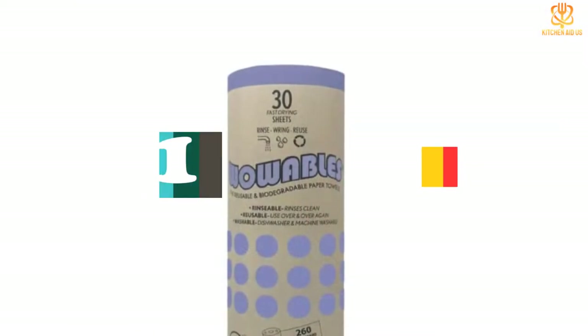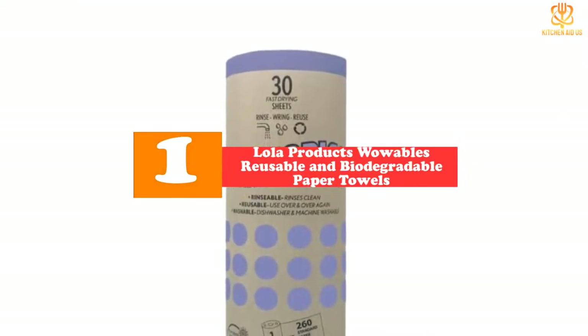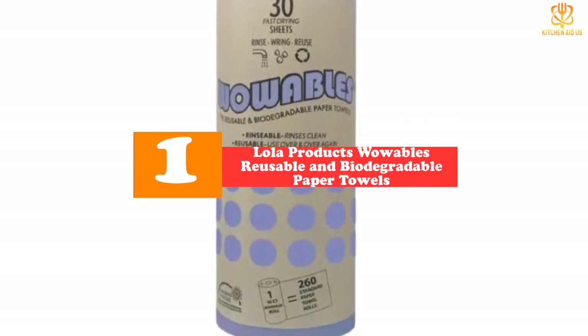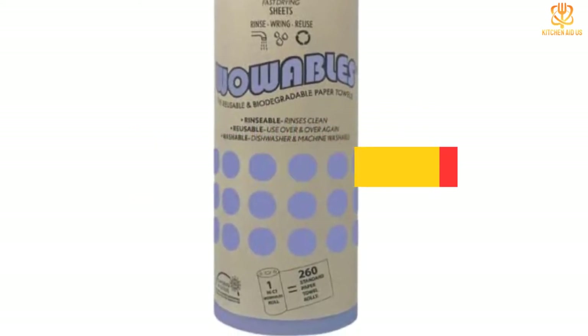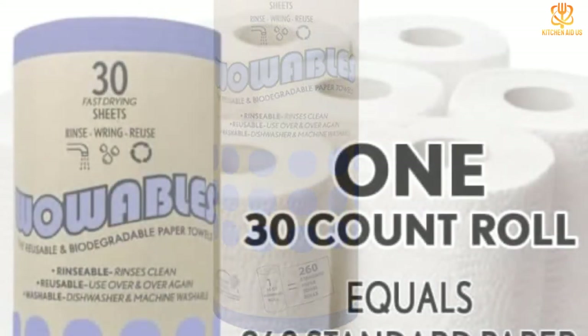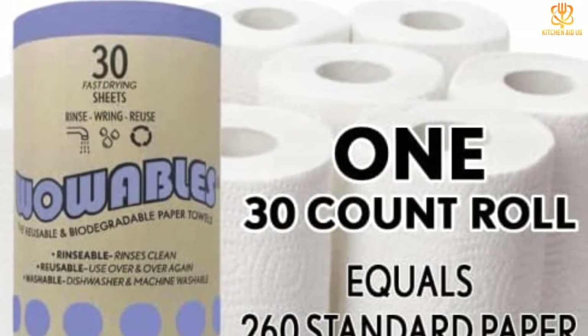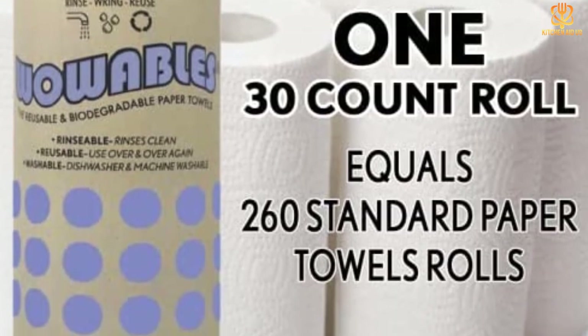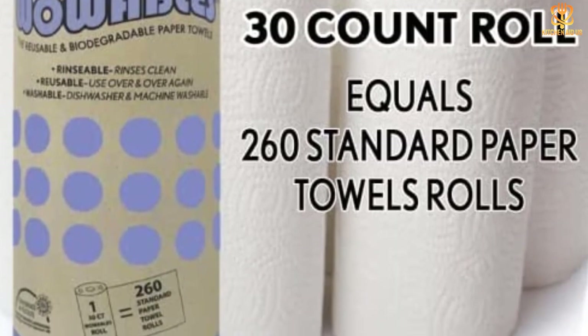And finally at number one, we have the Lola Products Wowables Reusable and Biodegradable Paper Towels. Longevity is the wow factor — the average life of each 30-count roll is reported to be at least two years. They also fit standard paper towel holders, so storing is a breeze when swapping these for traditional paper towels.